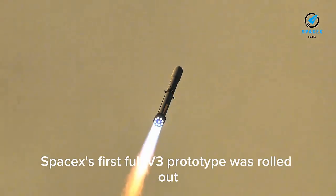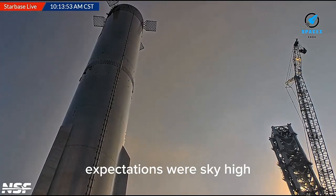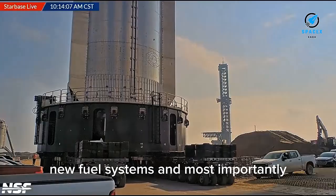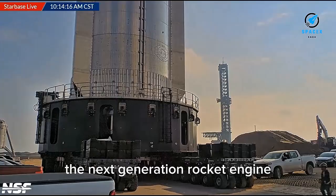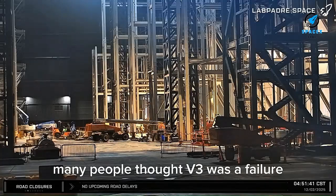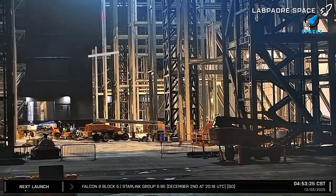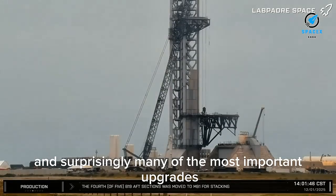When Booster 18, SpaceX's first full V3 prototype, was rolled out, expectations were sky high. Version 3 was advertised as the major upgrade — stronger tanks, improved internal structure, new fuel systems, and most importantly, the ability to support Raptor 3, the next-generation rocket engine. So when B-18's oxygen tank burst open during a ground stress event, many people thought V3 was a failure. But this was a fuel-free structural test designed to push the booster beyond its limits. SpaceX wanted to see what breaks first, and surprisingly, many of the most important upgrades survived almost perfectly.